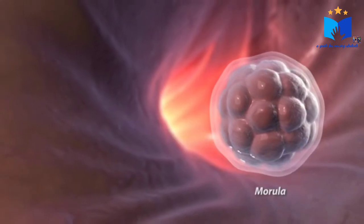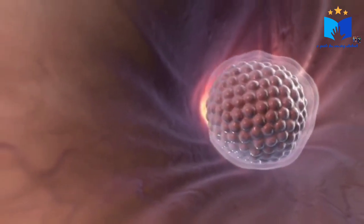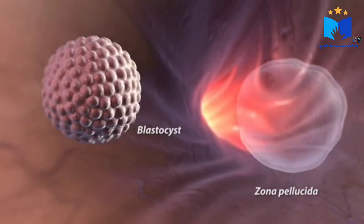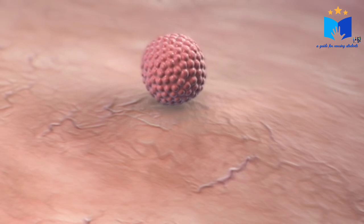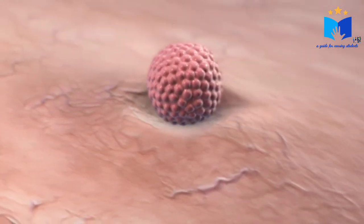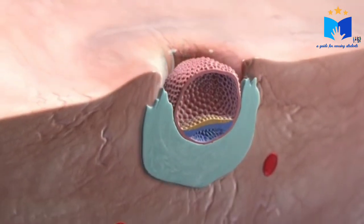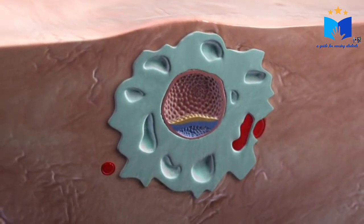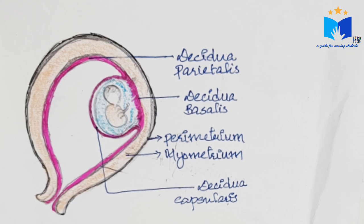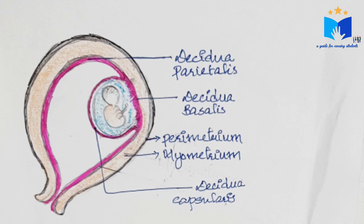After implantation, the decidua differentiates into three parts. Implantation is the process in which the fertilized ovum or blastocyst gets attached to the endometrial layer. So after implantation, the decidua differentiates into three parts depending upon its relationship with the embryo. The first one is decidua basalis, the second one is decidua capsularis, and the third one is decidua parietalis.